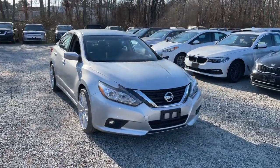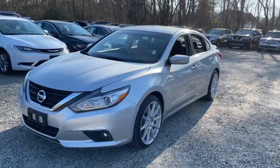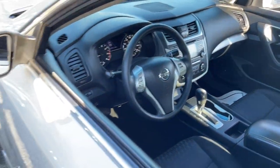Hop into the 2017 Nissan Altima. This vehicle is an outstanding buy with fewer than 80,000 miles on the odometer. Take a closer look at this sporty and practical Altima.